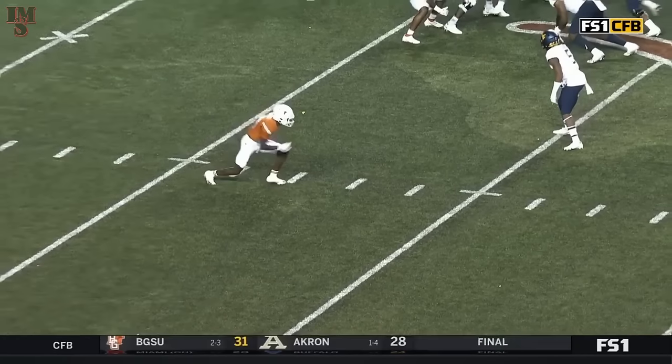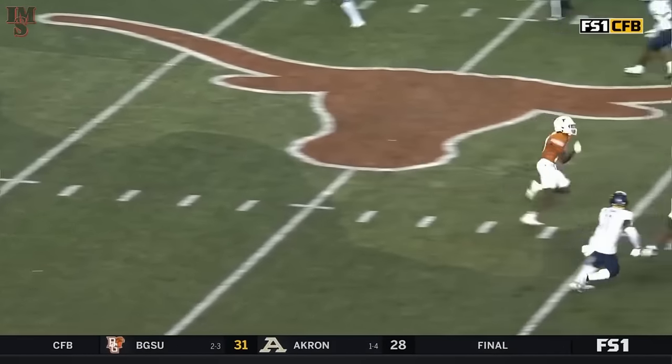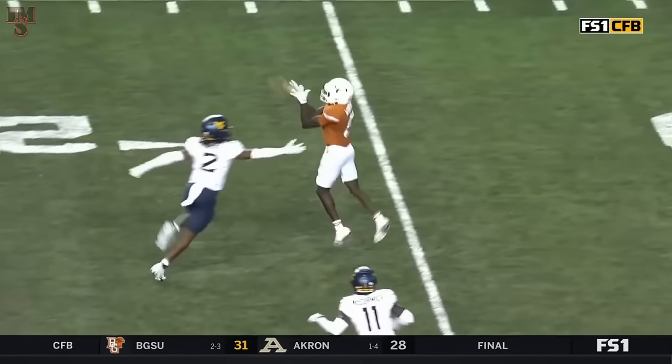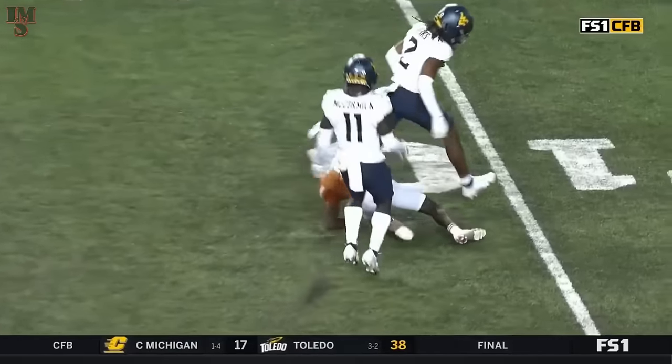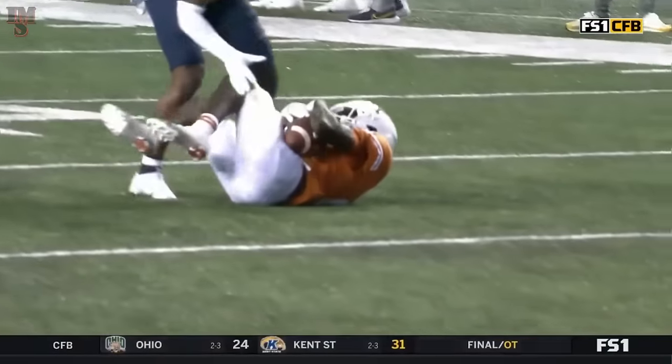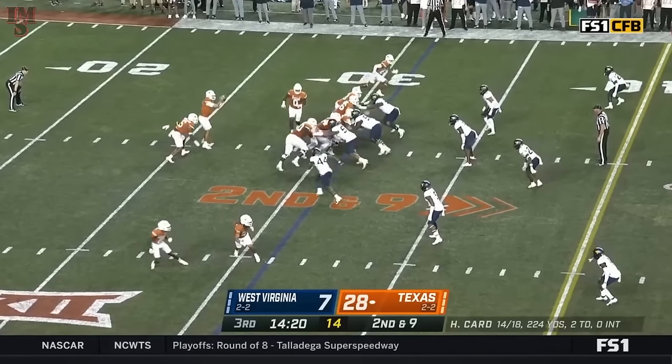Back there in coverage — number 2 and 11 respectively. And watch Worthy — a nice little nod route, but it's just going right now. Finds a difference in that back end and splits it, and just streaks right past both of the coverage. You know, if he didn't have to wait on that ball... Second down and 9.